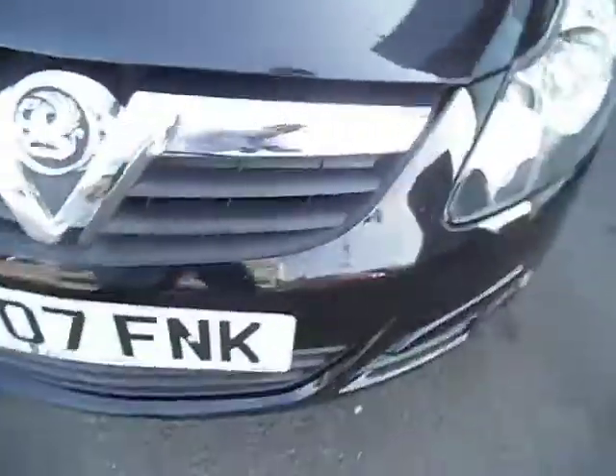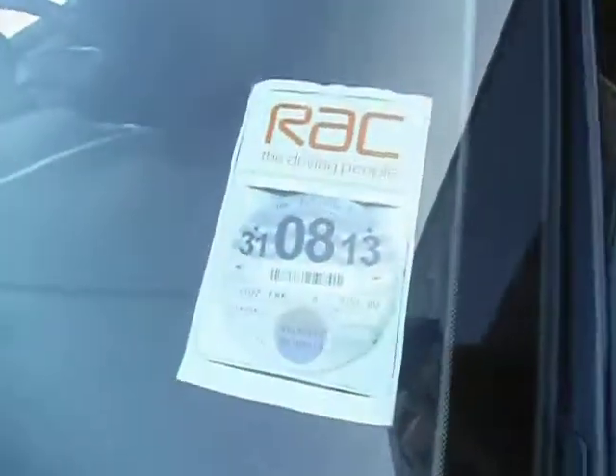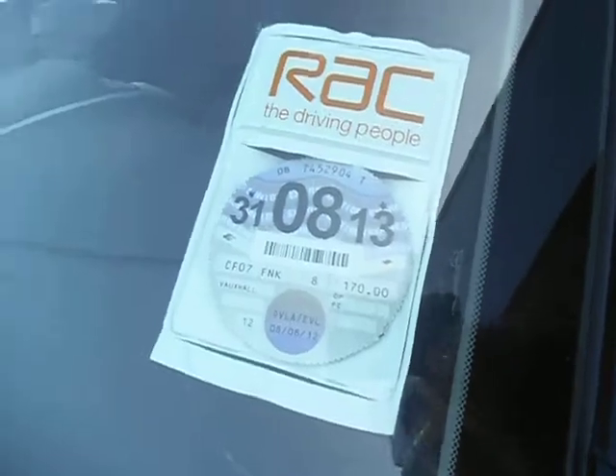Bumper — one or two stone chips, don't need touching in. And the bonnet — stone chips, but no damage. Tax stays in with the car; doesn't need taxing until September.